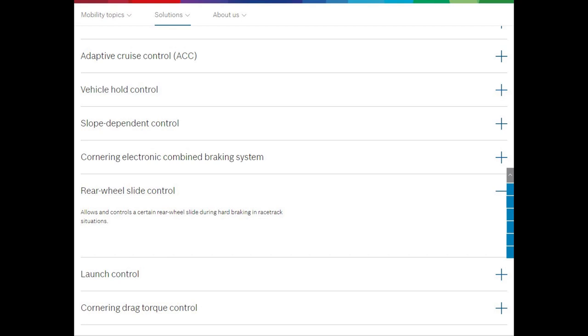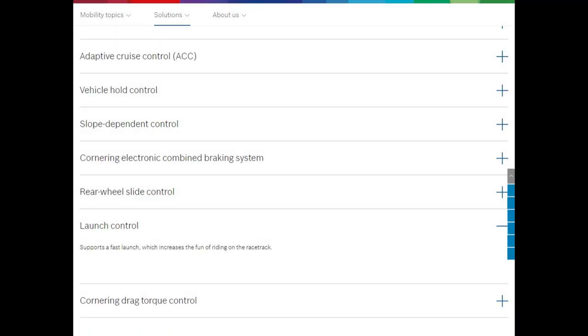The next two items are rear wheel slide control — which allows and controls a certain rear wheel sliding during hard braking in race track situations — and launch control, which supports a fast launch on the race track. Since these two systems are specific to the race track, we're going to gloss over them. We're looking at systems for the road here.